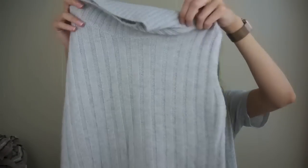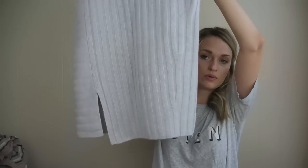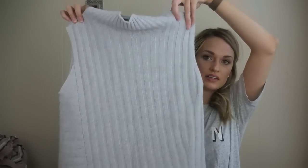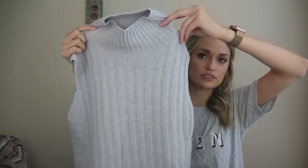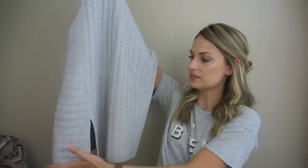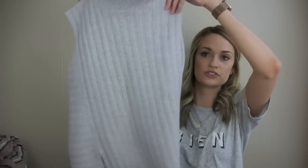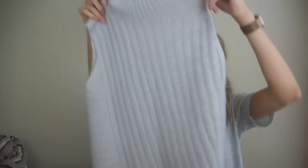Next is a Vince 100% cashmere mixed rib sleeveless sweater. I absolutely love the construction of this top — I love the turtleneck and the mixed lines and ribbing with this front slit. I think this is just so contemporary and such a classic piece.